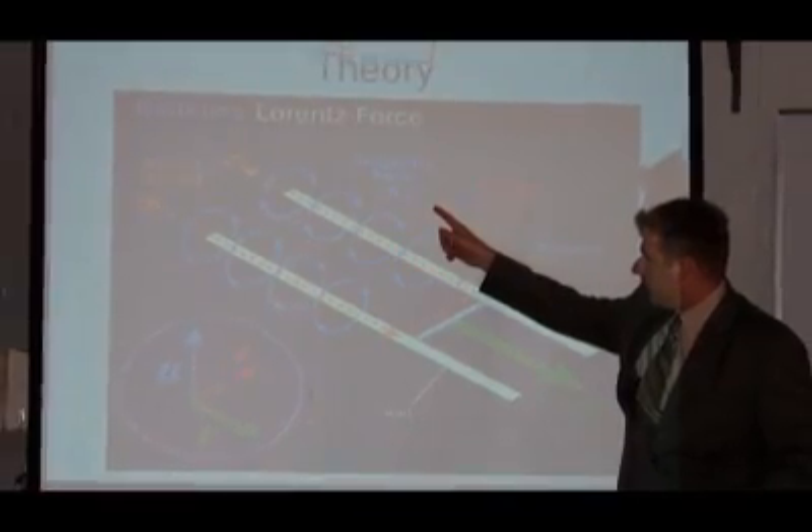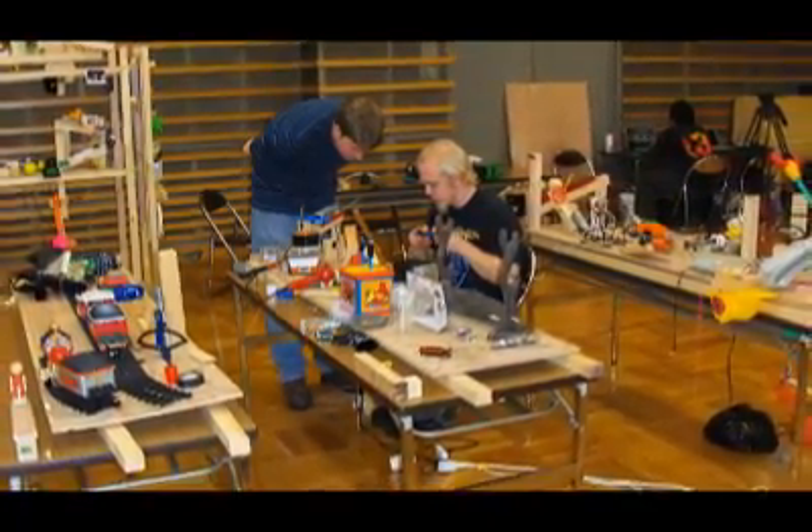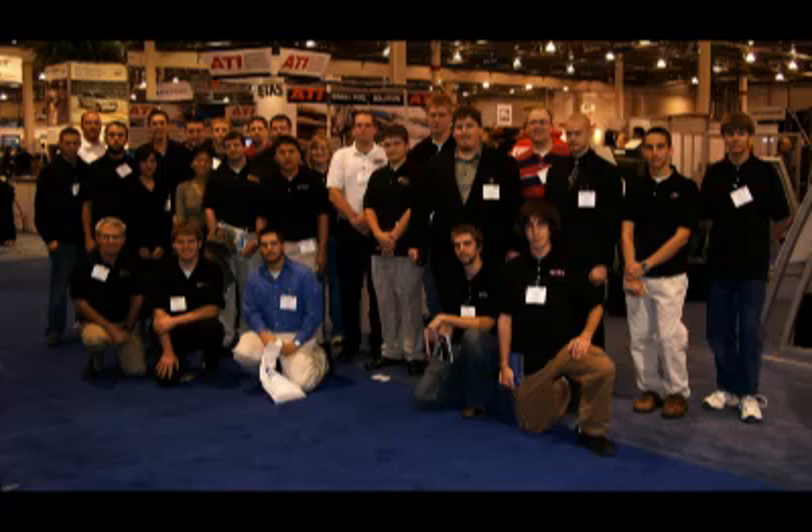Benefits of being in the RSO Rube Goldberg organization include going down to Purdue to compete at the national level of the Rube Goldberg competition. Basically, you get to see how good you really are. You get to travel.